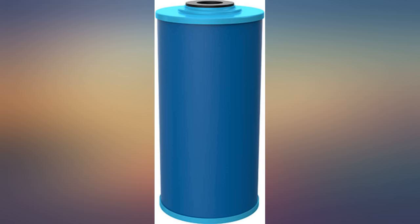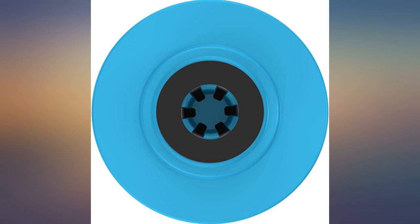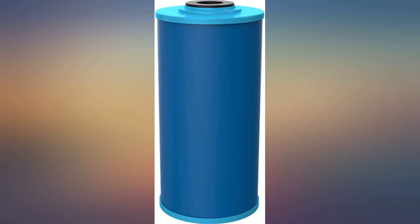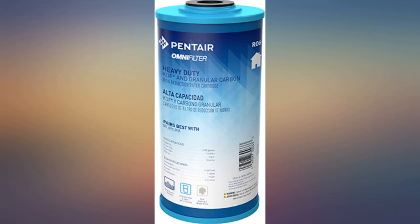Unbelievable. The combo of the two is fab since it's whole house — laundry is getting it also. So this has helped with the outcome of that. More soft. Also showers, so my color-treated hair is not a complete wallet buster anymore.